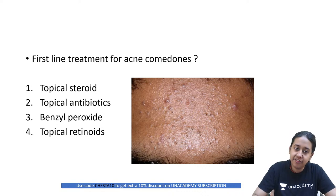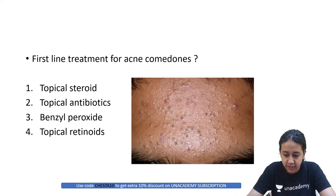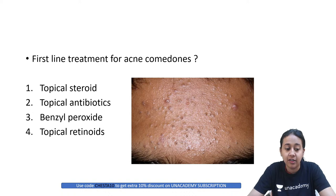The first-line treatment for acne comedones is: topical steroids, topical antibiotic, benzoyl peroxide, or topical retinoid?